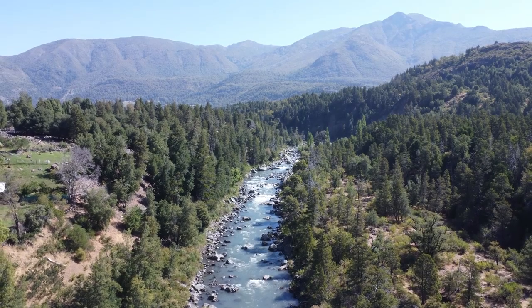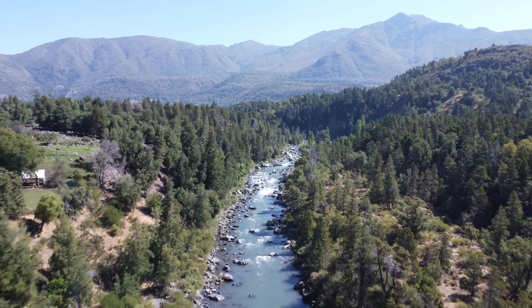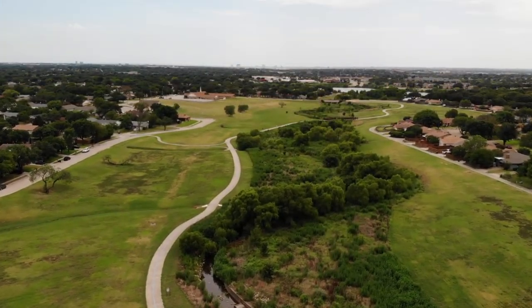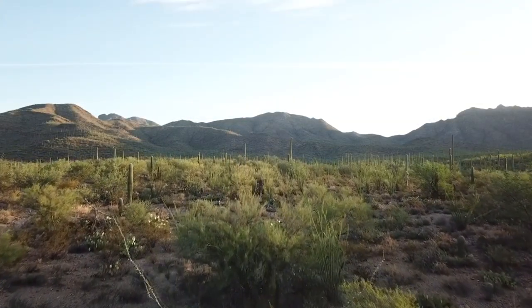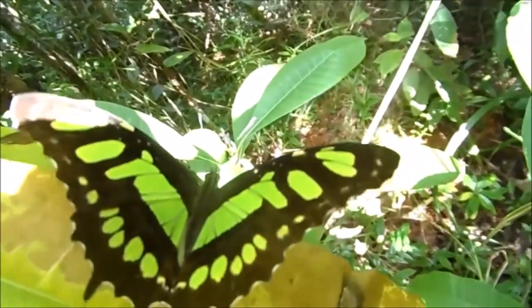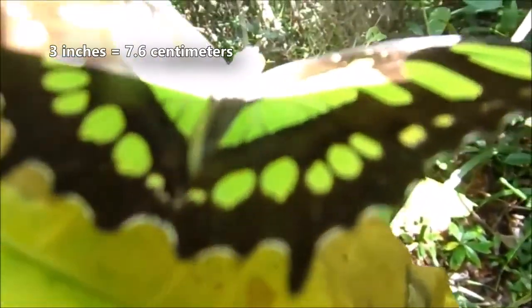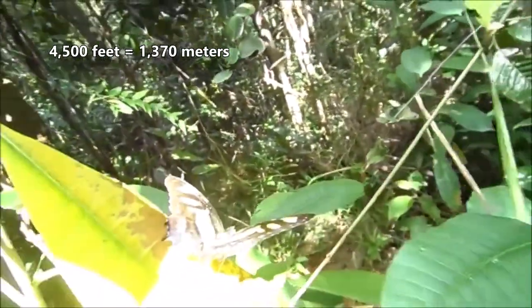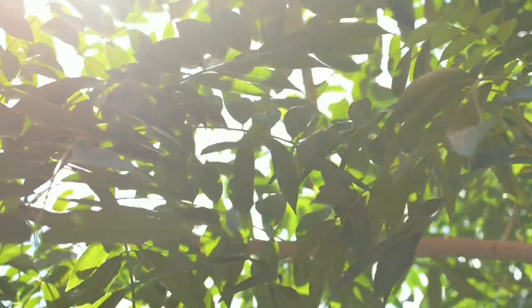Malachite butterflies range from northern South America through Central America and just barely into the southern United States, appearing in the extreme south of Texas and Florida. There are also rare sightings in southern Arizona. The Malachite is a somewhat larger butterfly with a wingspan of just over 3 inches on average. They live from sea level to over 4,500 feet in elevation.